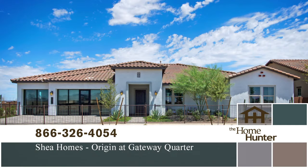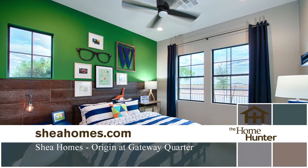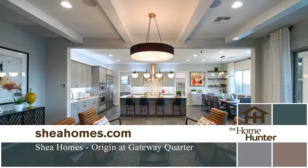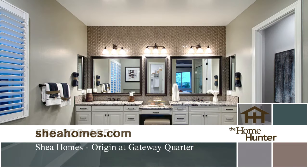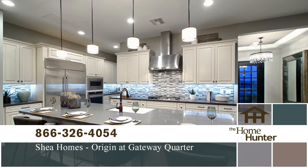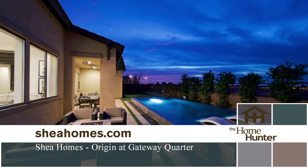Origin of Gateway Corridor by Shea Homes has an amazing new community for you to call home. Located in Queen Creek, this neighborhood is perfect for the family, with a park that has all the usual activities plus balance beams, climbing boulders, and even a tree house. Floor plans range from over 2,500 square feet to almost 3,100 square feet, with three to five bedrooms and four to five baths. Prices start in the mid to high 300s. Call today at 866-326-4054 or visit sheahomes.com.